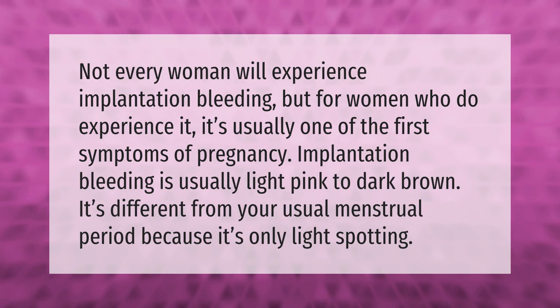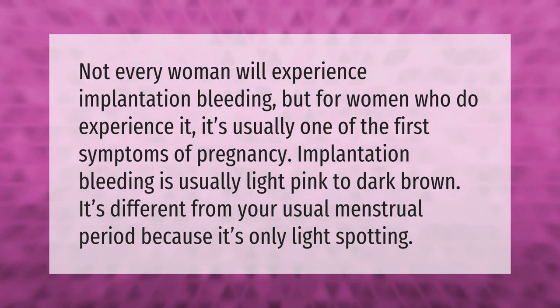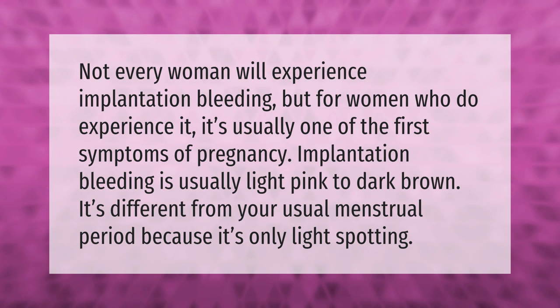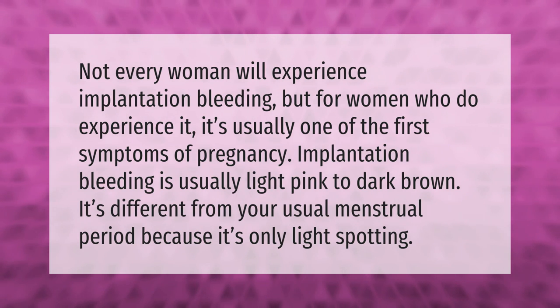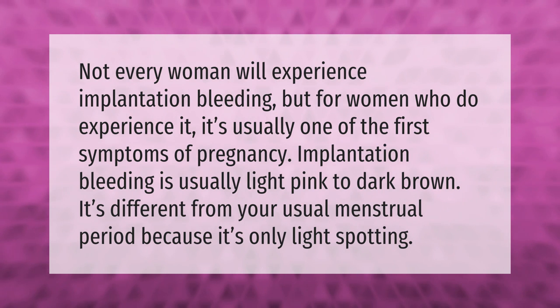Not every woman will experience implantation bleeding, but for women who do experience it, it's usually one of the first symptoms of pregnancy. Implantation bleeding is usually light pink to dark brown. It's different from your usual menstrual period because it's only light spotting.